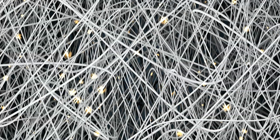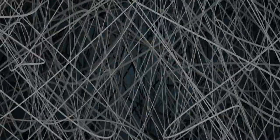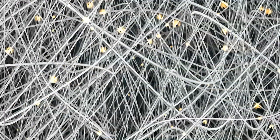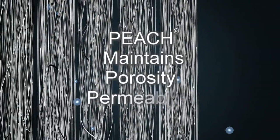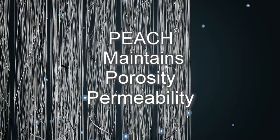Once the fibers are selected, they are processed into a spiderweb-thin layer with an open matrix. These layers are folded on top of themselves many times over, forming a sheet of truly random media and thermally bonded. Thermal bonding forms welds wherever fibers touch. The random nature of the PEACH media folded multiple times over and thermally bonded creates the base for the most complex depth filter on the market.